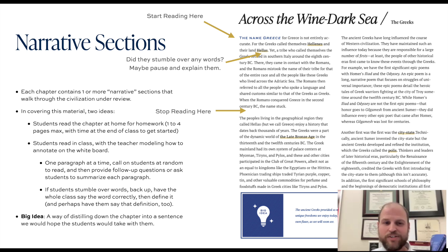In each narrative section, typically at the very beginning, there's going to be a big idea — a way of distilling all the really important information in the chapter into one or two sentences. These narrative sections are really going to be the main means of instruction for taking all of this content and passing it on to students, either by assigning reading for homework or doing guided reading in class.